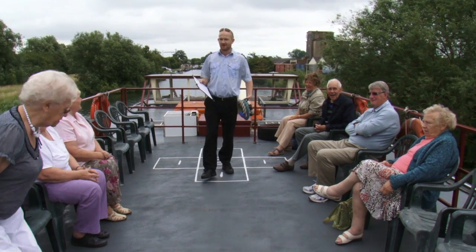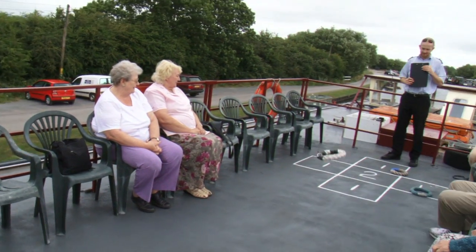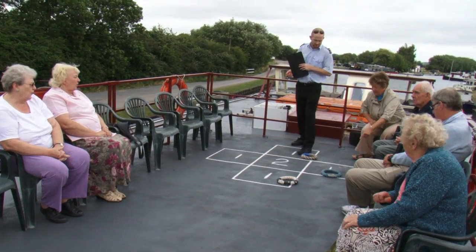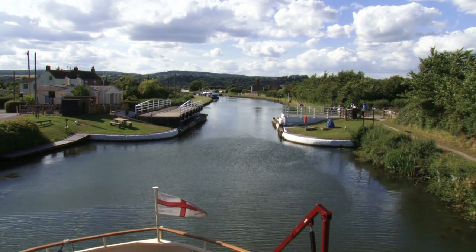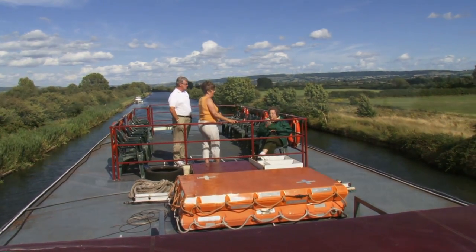On the top deck, the mate runs a game of deck quoits. But the most magical part of this cruise is to sit on the top deck and relax as the beautiful English countryside slips by.